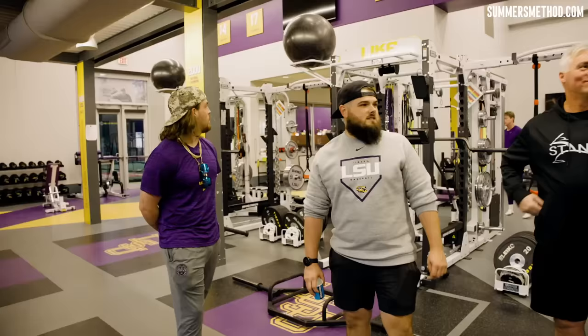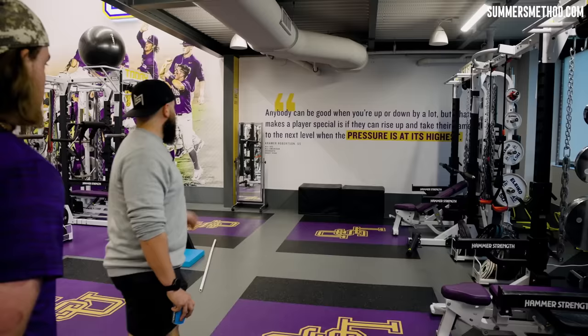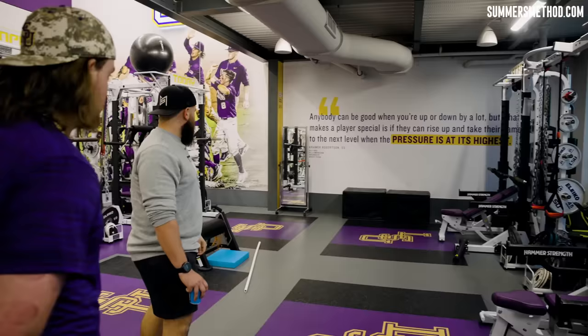What is this quote over here? 'Anybody can be good when you're up or down by a lot, but what makes a player special is if they can raise up and take their game to the next level when the pressure is at its highest.' Who said that? Kramer Robinson — All-SEC, All-American, graduate, draft pick. Yeah, he's a dog.